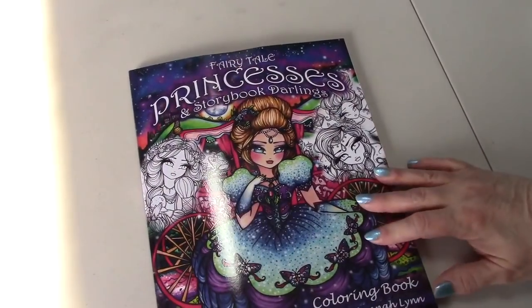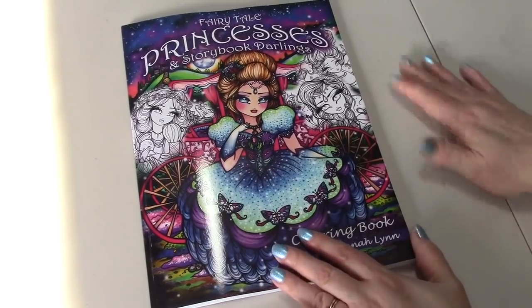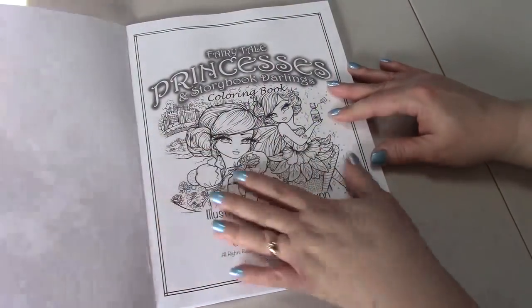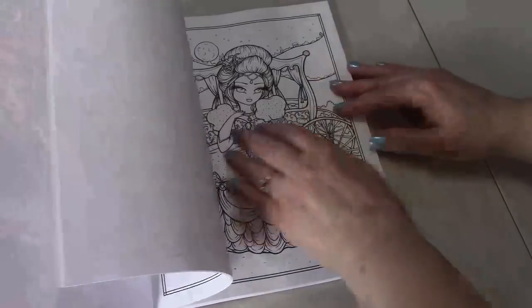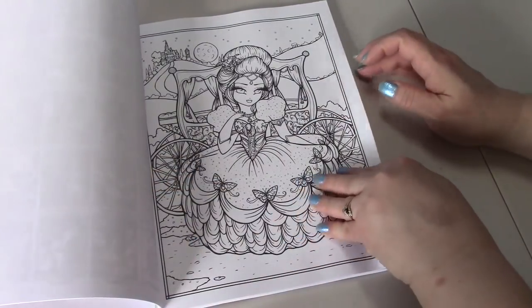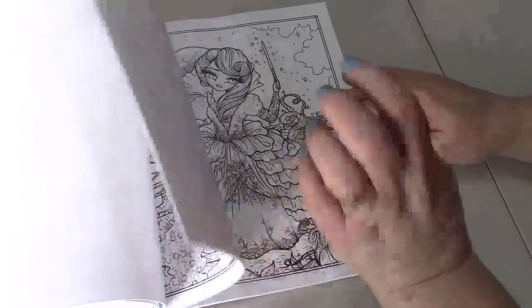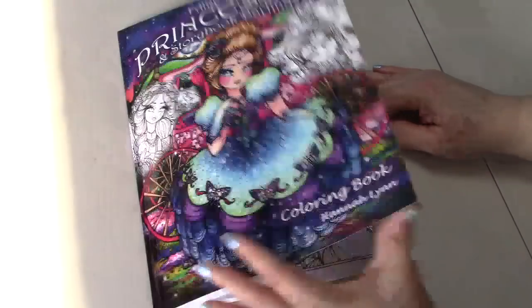Then I got The Fairy Tale Princesses and Storybook Darlings by Hannah Lynn. Yes, I did get it — I was debating whether to buy it and then it came in. I will be doing flip-throughs of all the pages. Cannot wait to color those.